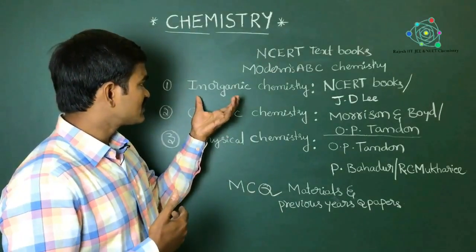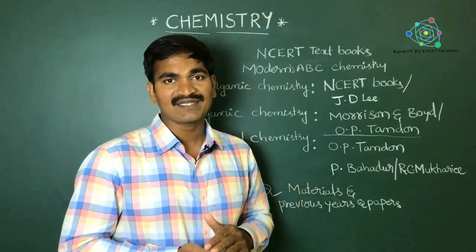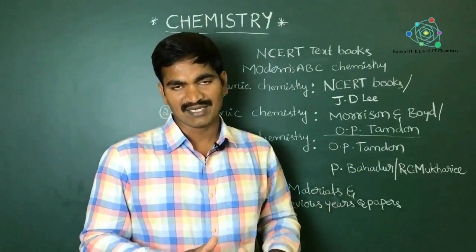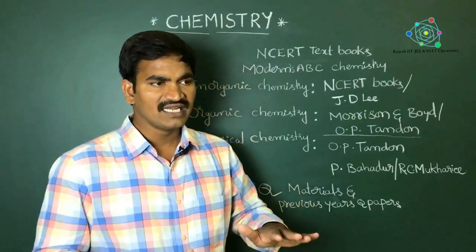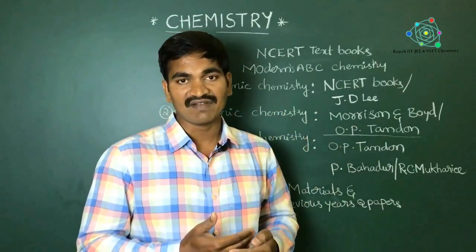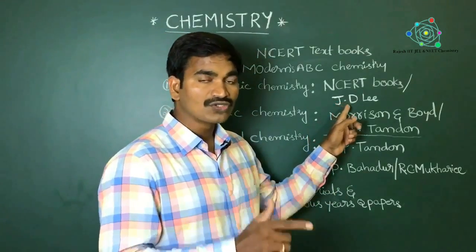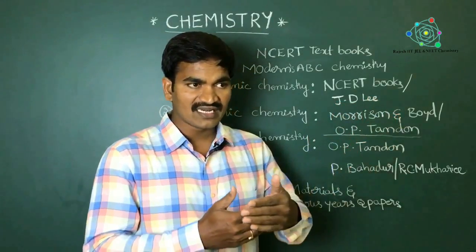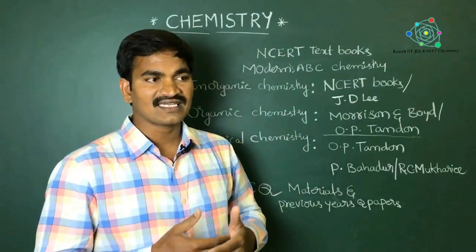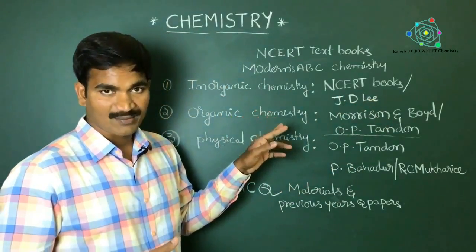For inorganic chemistry, NCERT textbooks are generally enough for competitive examinations like JEE and NEET. But when going to write advanced level exams, it is better to go through JD Lee, which is an extension of the NCERT and gives a clear, detailed explanation of inorganic chemistry.